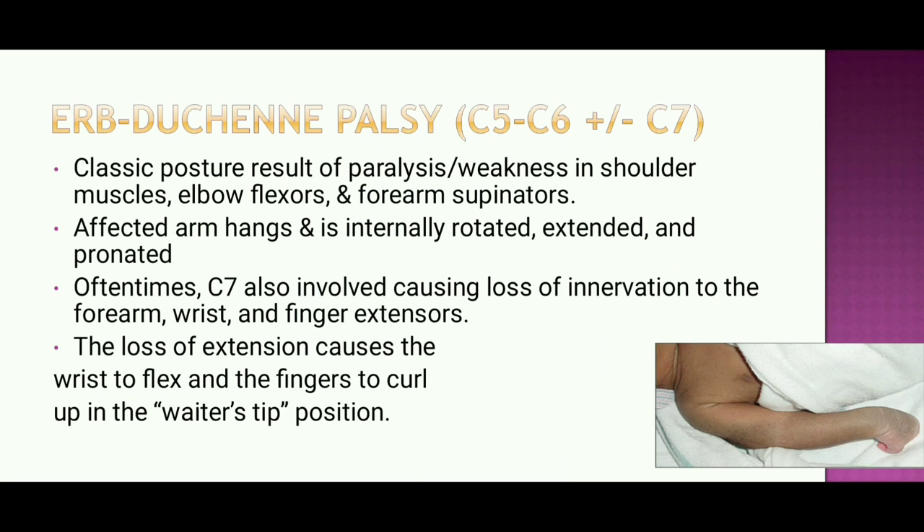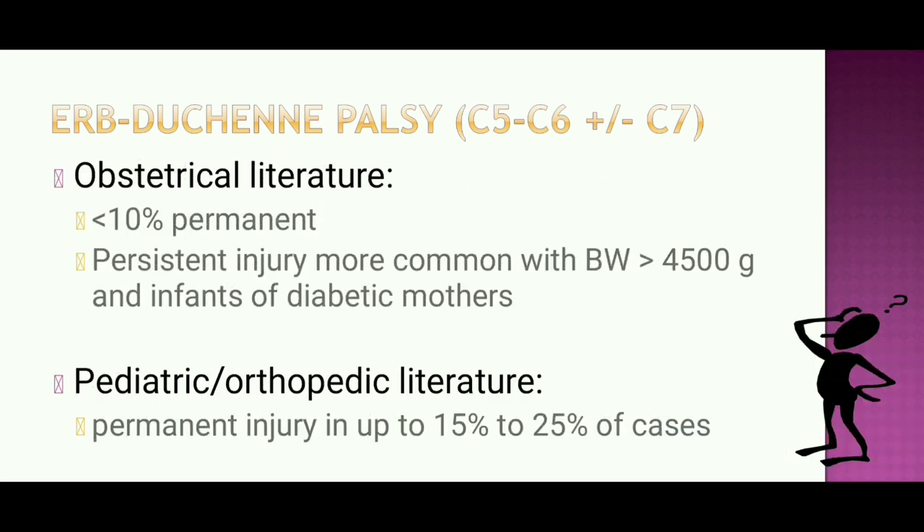Erb's palsy (C5–C6 ± C7) presents with paralysis and weakness in shoulder muscles, elbow flexors, and forearm supinators; the affected arm hangs internally rotated, extended, and pronated. When C7 is also involved, loss of innervation to forearm, wrist, and finger extensors causes the wrist to flex and fingers to curve in the classic waiter's tip position. In obstetric literature, fewer than 10% have permanent injury; pediatric/orthopedic literature reports up to 15–25% permanent cases.